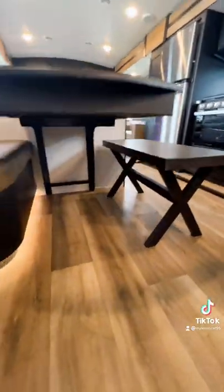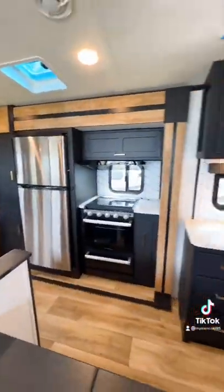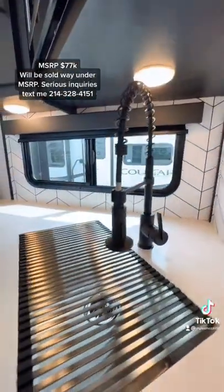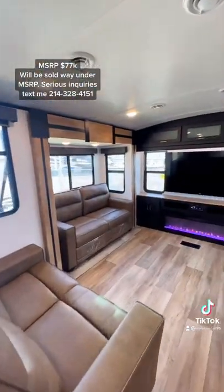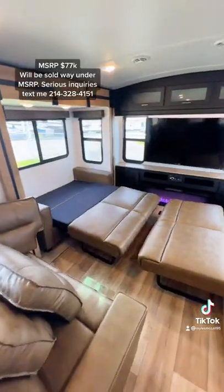You have a bench plus an expandable table with a leaf in the middle for your seating area and dining arrangements. You have a nice looking faucet there — it definitely looks better than the faucet that came with the house I just bought, so I wish I could steal that and put it in my house.